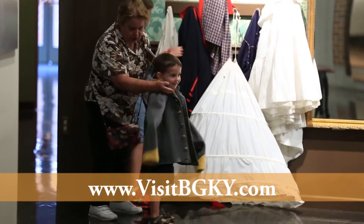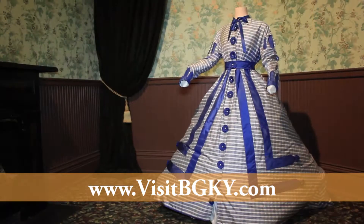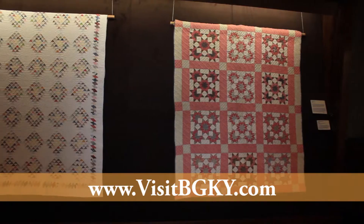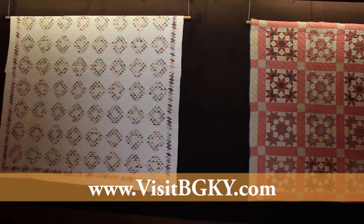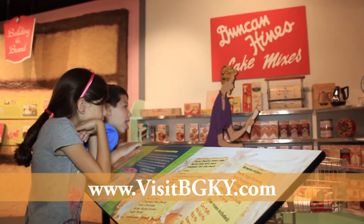Let the kids play dress-up in the Civil War exhibit and compare styles in the decorative arts and quilts galleries. For a taste of local history, find out how Bowling Green native Duncan Hines changed the baking world.